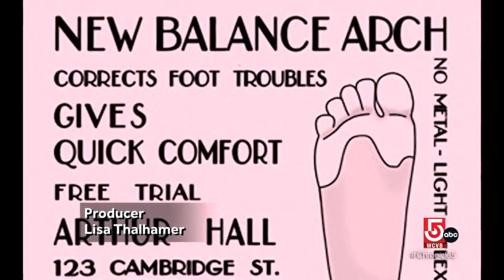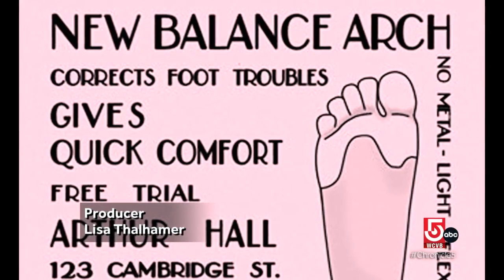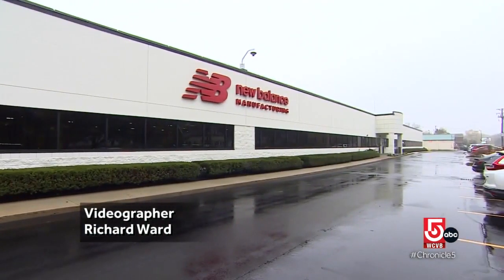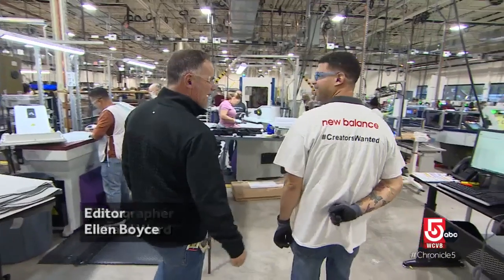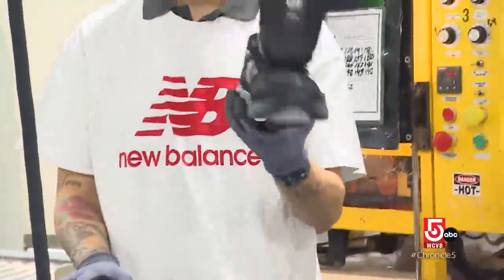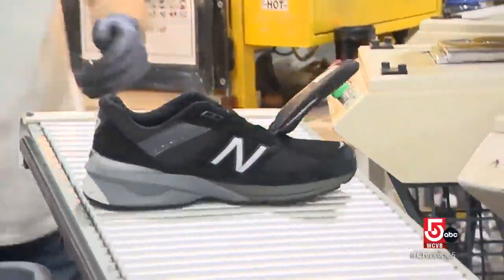New Balance got their start in Boston in 1906, making arch supports. In 2022, the company expanded manufacturing to Methuen. Chronicle got a look inside, where they're making one of the brand's iconic sneakers.